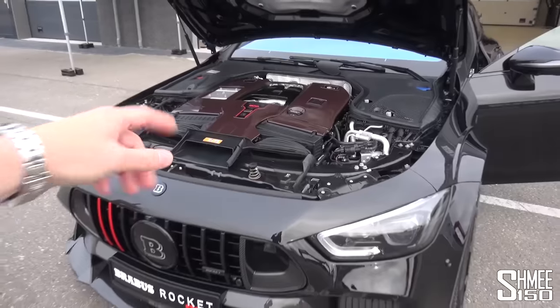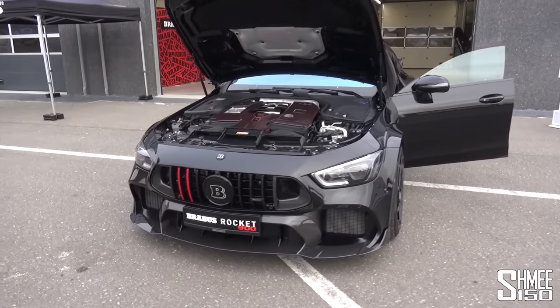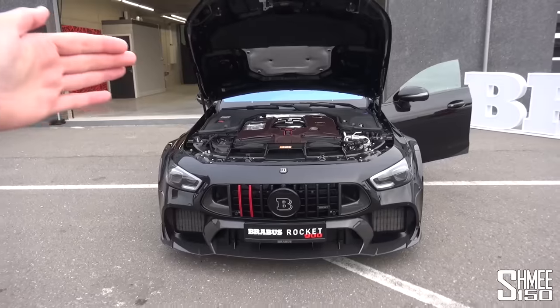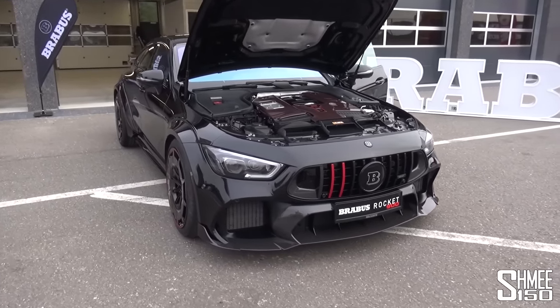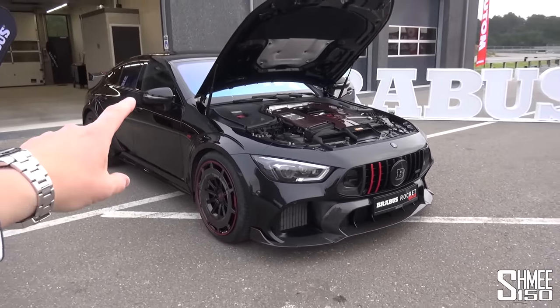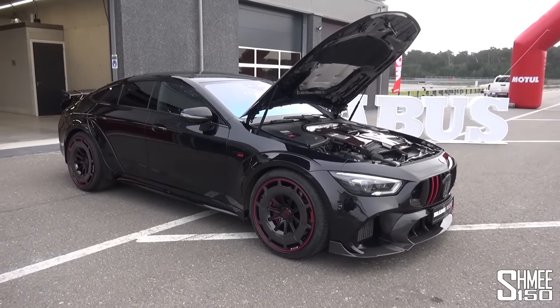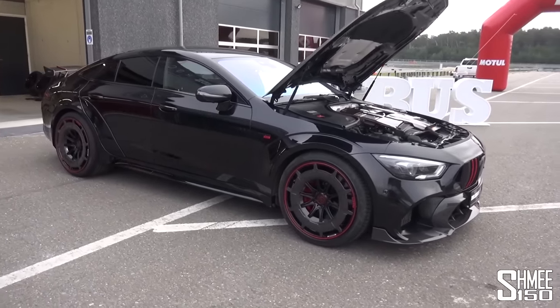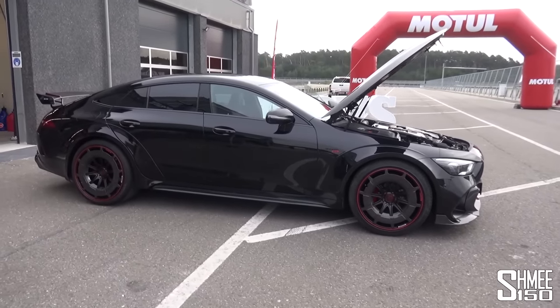To give you some of the numbers: 0 to 100 kilometres per hour — 62 miles per hour — with the new Brabus Rocket is a mere 2.8 seconds. 0 to 200 kilometres an hour, 124 miles per hour, is just 9.7 seconds. 0 to 300 kilometres an hour, 186 miles per hour, is only 23.9 seconds, on the way to a top speed that is actually limited due to the tyres at 330 kilometres per hour — that's 205 miles per hour.